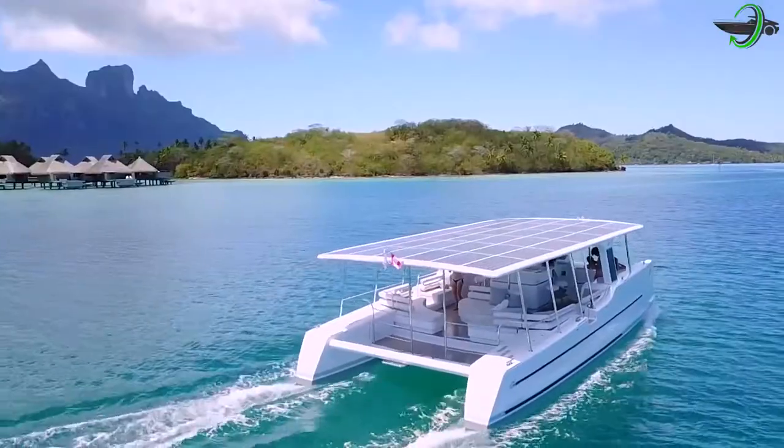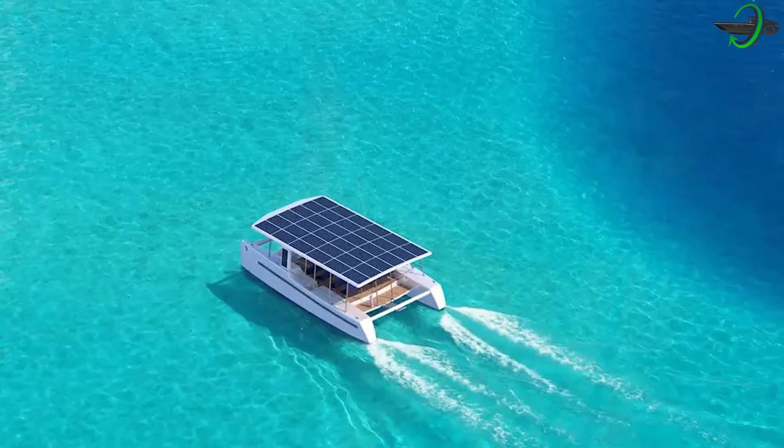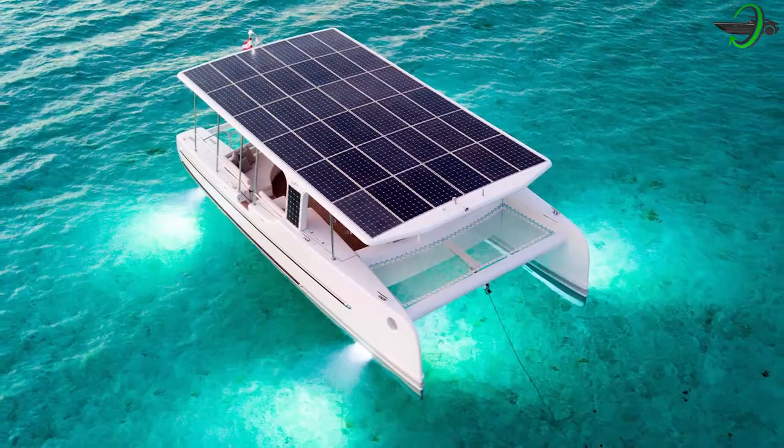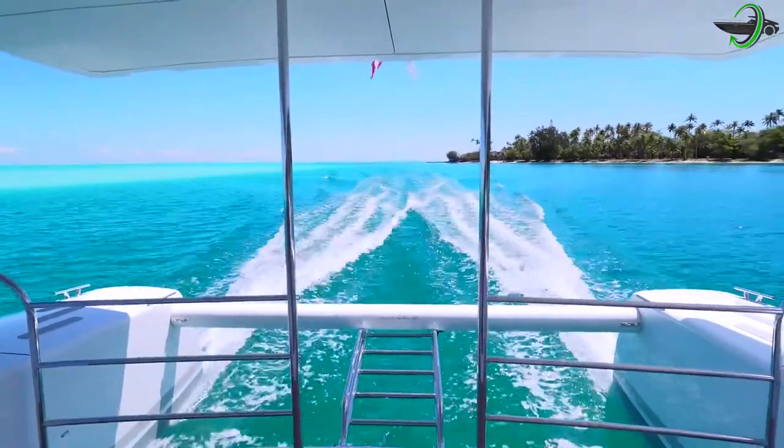The Sol Cat 12 is an energy-autonomous solar-electric excursion catamaran and yacht — a fully sustainable excursion vessel to enjoy the sea. Sol Cat 12 offers everything you would imagine to have a full sailing experience.